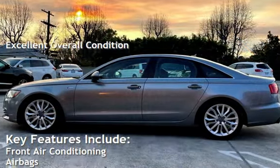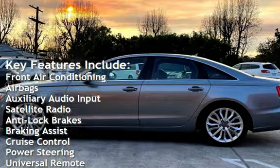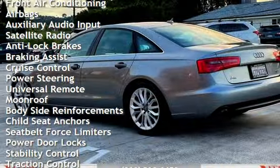Key features include front air conditioning, airbags, auxiliary audio input, satellite radio, anti-lock brakes, braking assist, and cruise control.